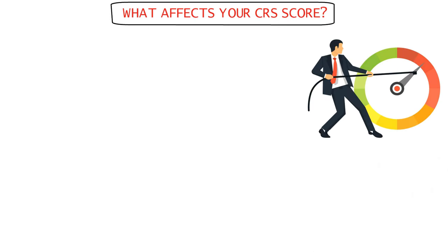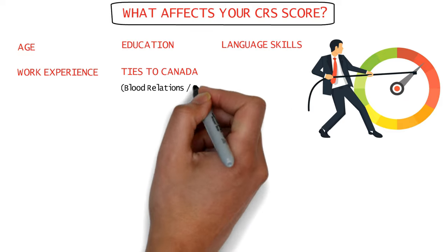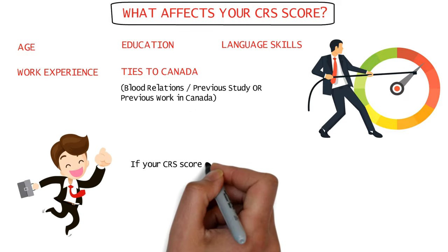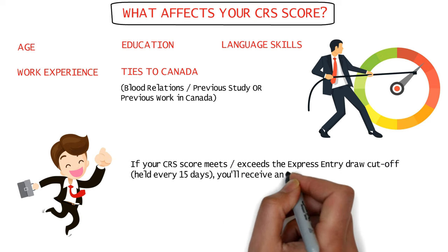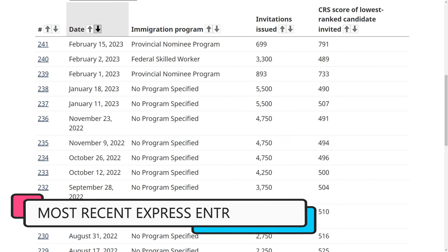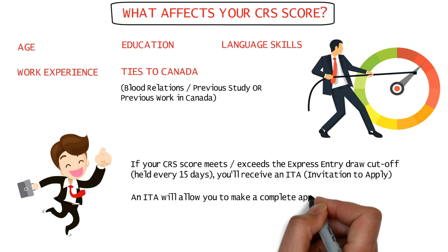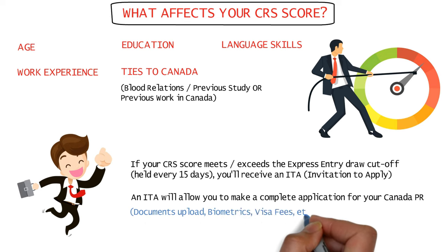Your CRS score is based on your age, education, language skills, work experience, and ties to Canada like your relatives or previous study or work in Canada. If your CRS score meets or exceeds the current cutoff in any express entry draw, held every second week, you'll receive an ITA or invitation to apply, which allows you to make a complete application for your Canada PR by uploading all your documents, submitting your biometrics, and paying the necessary visa fees.